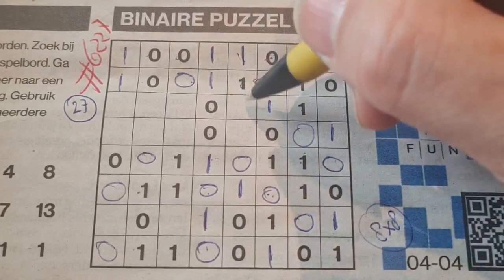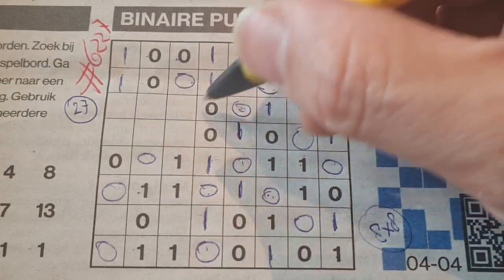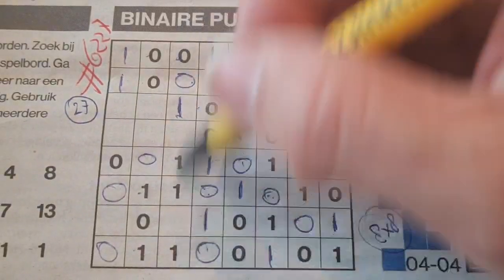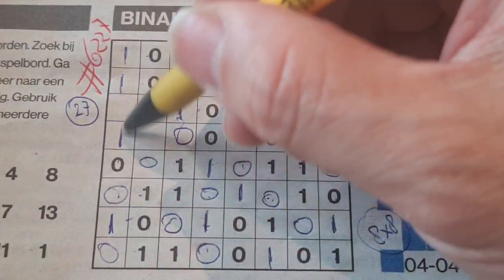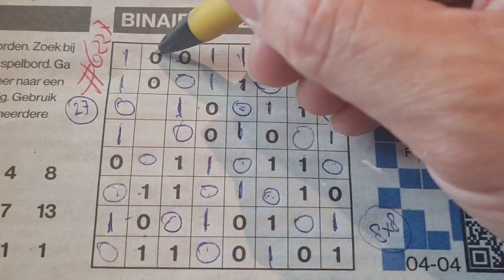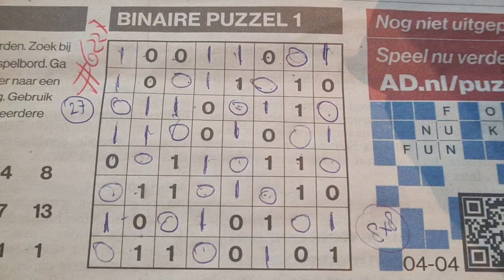One here, between the zeros comes a one. Double one here, four ones we have here so the rest are zeros. Double zero here, one there, one, four ones we have here so the rest are zeros. Four zeros we have here, so the rest are ones. And in the first row we have four zeros also, so the rest are ones. Let's finish — done in two minutes, wow!